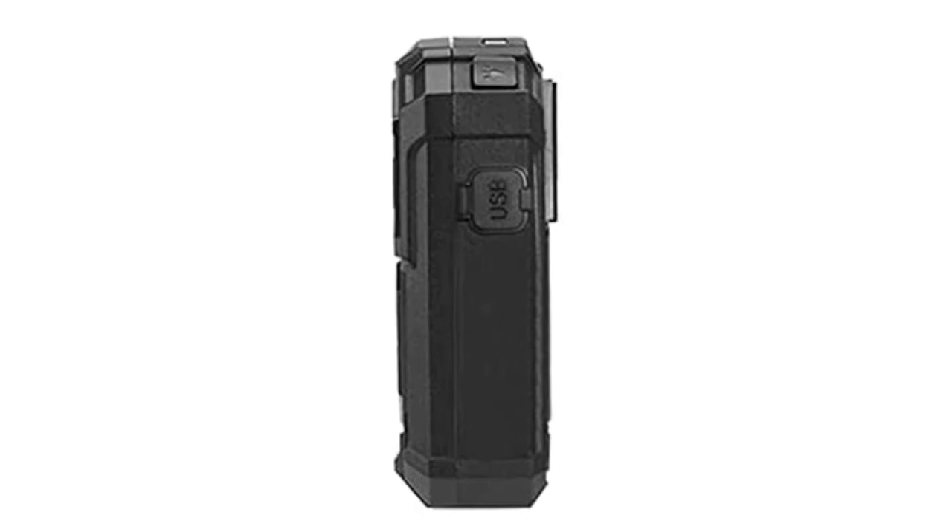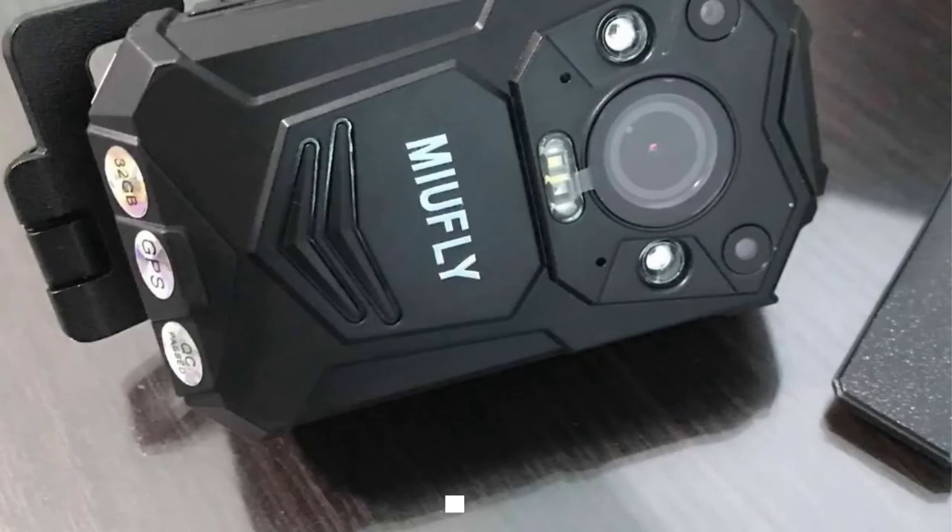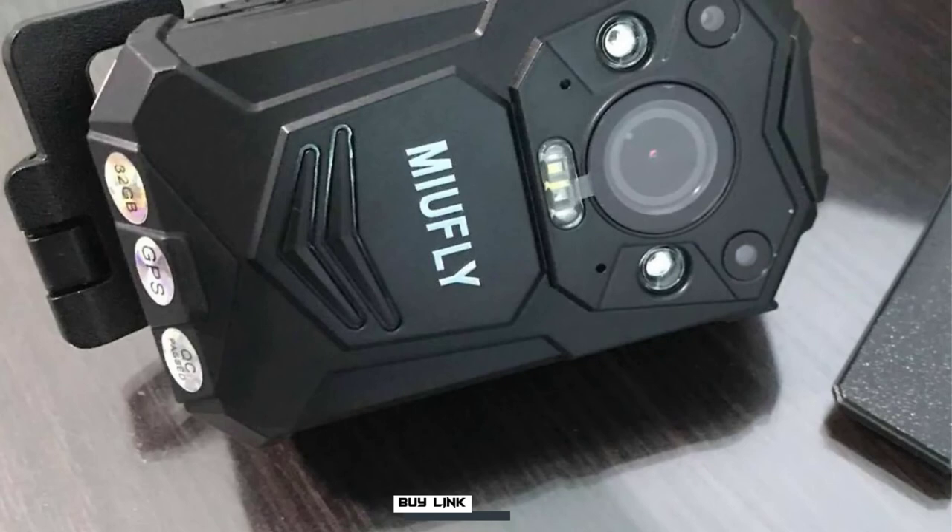The Miafly 1296p can embed useful information like user ID, time and date stamp, and GPS coordinates into recorded videos. Thanks to a motion detection feature, the wearable camera can automatically start video capture on detecting activity. A two-inch LCD lets you view captured videos, and you can set a password to prevent recorded data from being stolen or deleted. The device has four infrared LEDs for capturing videos in dark environments, and comes with a 2900mAh rechargeable battery allowing up to 10 hours of footage in one go.